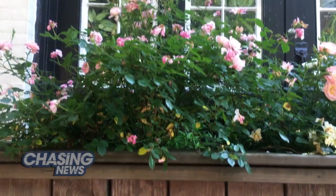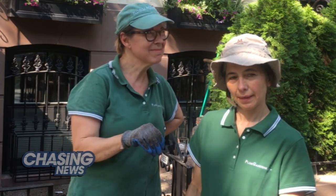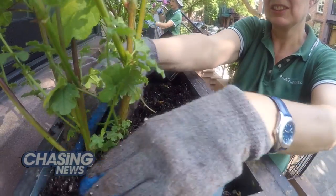They're the latest must-have accessories for New York housewives, a common sight in New York City for years. But now the craze has officially reached Brooklyn, where homeowners are spending hundreds to thousands of dollars on these extravagant planters.